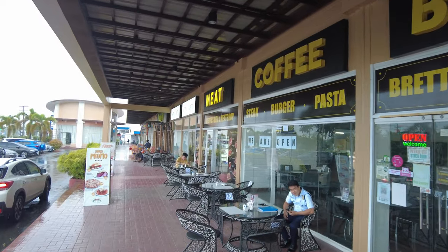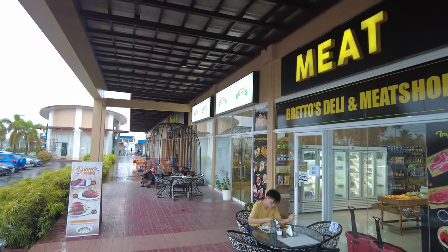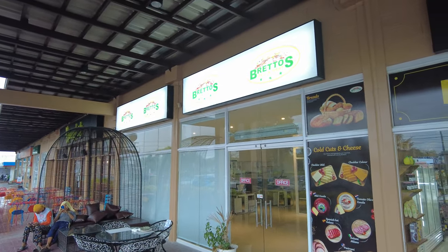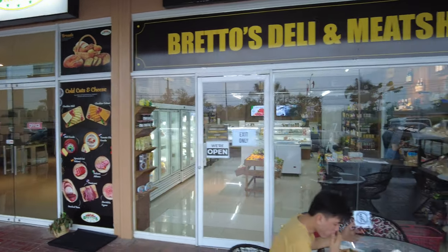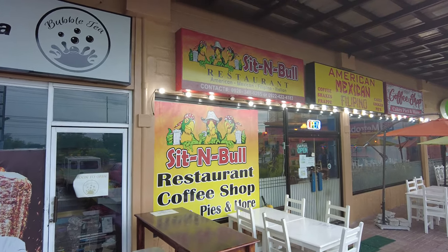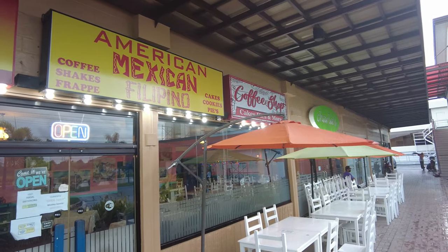Here is Bretto's — it's another option here in this little strip mall. Bretto's is also in the Barrio Beretta area as well as downtown Angeles City. It's a well-known deli where you can buy meats, imported meats, and they also have other products you can purchase. Here's the Sitting Bowl itself — we had some lunch here and I'll show you the inside in a sec.